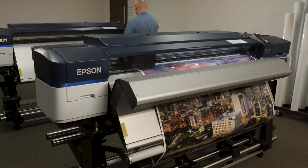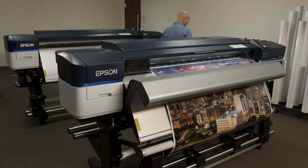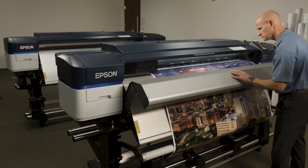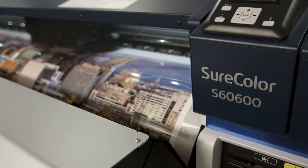Years ago, we used to open all FastSigns new centers with an entry-level printer, but we started to notice a trend. The franchisees' sales started to quickly outgrow this entry-level printer — they either had to replace it or add an additional printer. So we decided to open all new centers with a more productive machine.